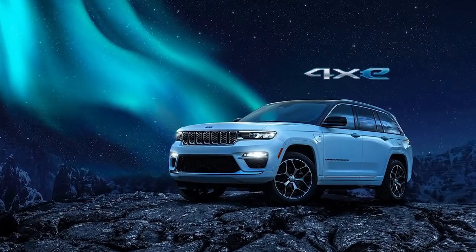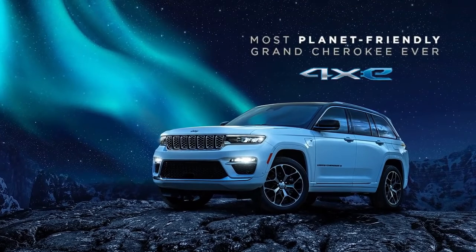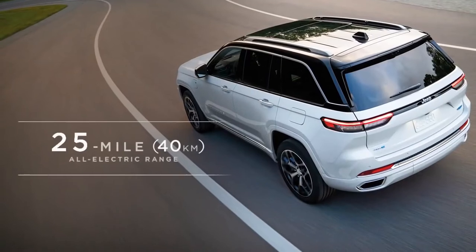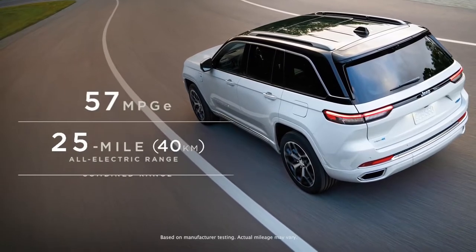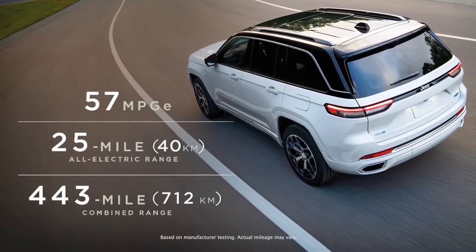The first electrified Jeep Grand Cherokee 4xE is the most sustainable Grand Cherokee yet in terms of emissions. It uses plug-in hybrid technology, targeting an estimated 25 miles or 40 kilometers of all-electric range, 57 MPGe, and a combined driving range of 443 miles or 712 kilometers.